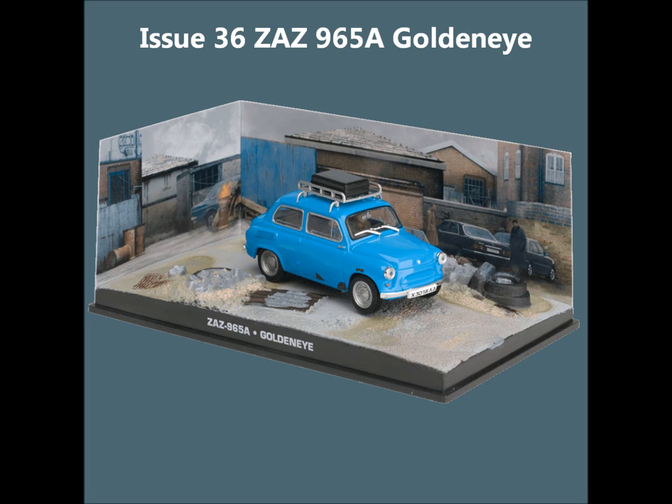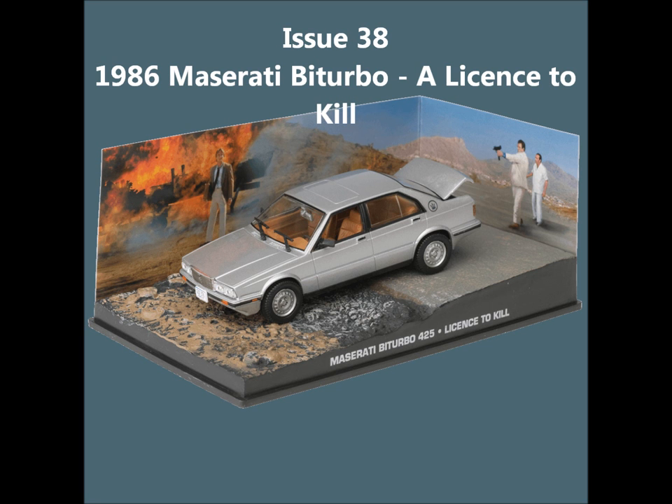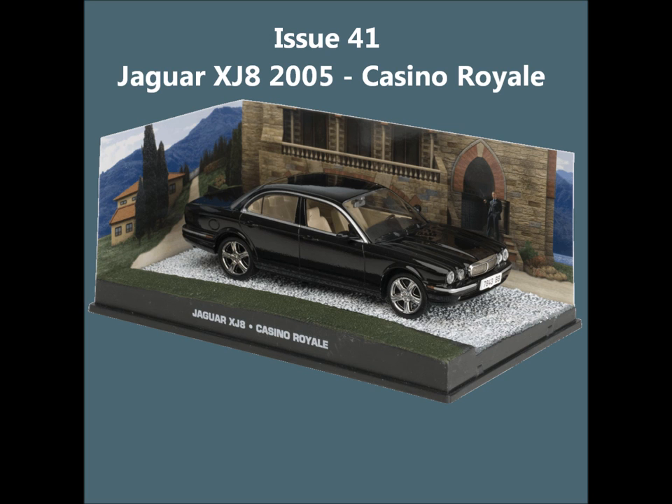Issue 36, the ZAS 965A. Issue 37, the 1985 Chevrolet Corvette. Issue 38, the Maserati Bi-Turbo from Licence to Kill. Issue 39, the 1992 Lamborghini Diablo. Issue 40, the Citroën Traction Avant from From Russia with Love. Issue 41, the Jaguar XK8 from Casino Royale.